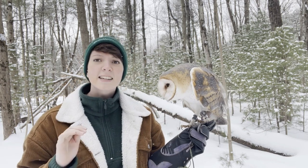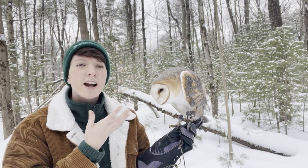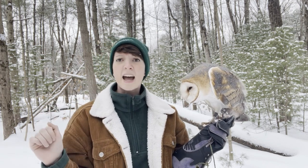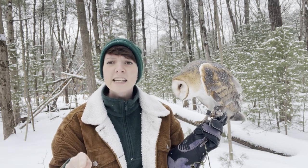That heart-shaped face isn't just for style — it actually helps them hear. Their face acts like a satellite dish, channeling sound to the ear on the top of their head and the ear on the bottom, and they use that to do instantaneous trigonometry — something even I struggle with — to triangulate exactly where that rodent is moving underneath the snow.